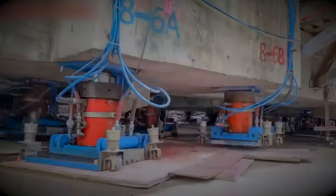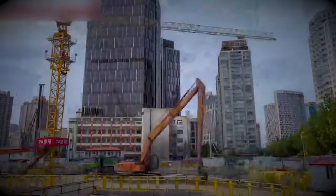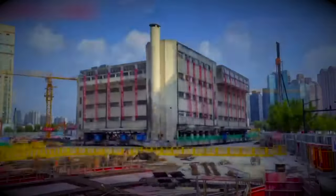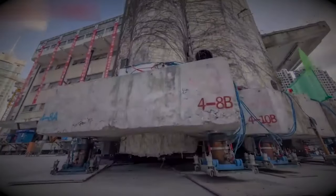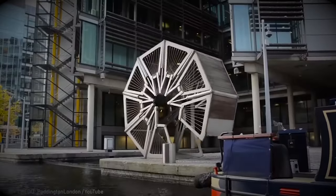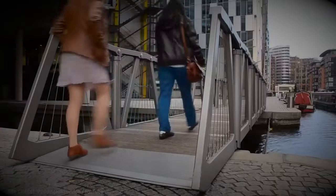With these robotic walkers, demolishing buildings is a thing of the past. Instead, entire structures can be lifted and moved to a new location, preserving the building and reducing construction waste. This rolling bridge can cleverly fold itself into a sculpture when needed, allowing people to pass through without obstruction.